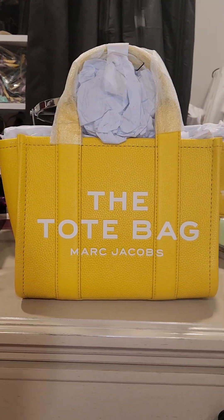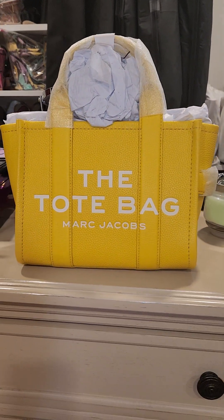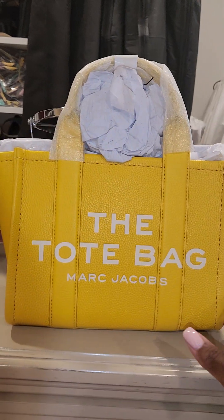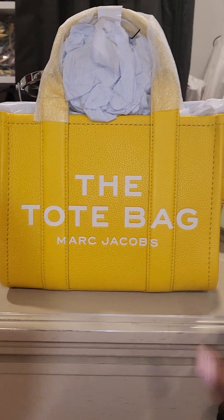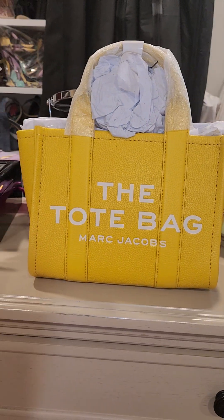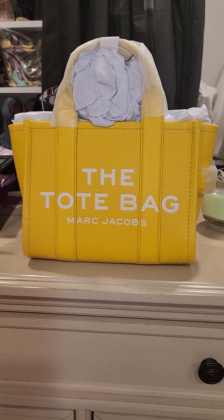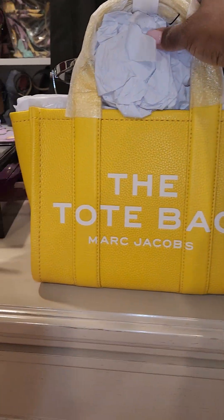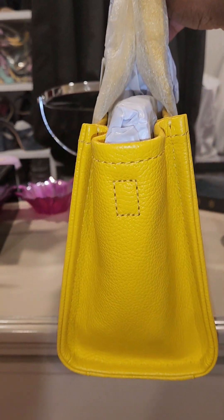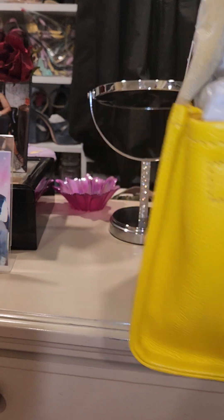Hello YouTubers, just wanted to jump on real quick and show you guys my newest Marc Jacobs leather tote bag that I received this morning from Neiman Marcus. I wanted to do an unboxing but I couldn't wait to unbox it, so I just wanted to get on real quick and show you guys this beautiful color. This is the color 'Sun' and I absolutely adore it — color done really, really well.